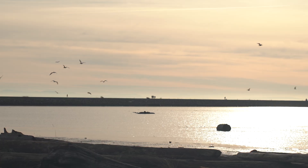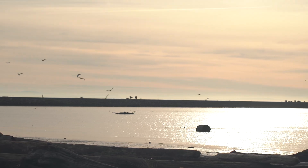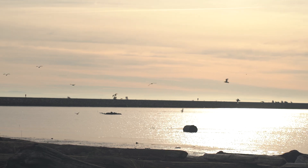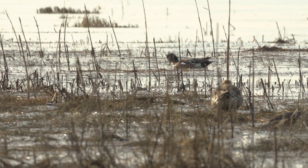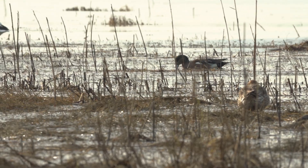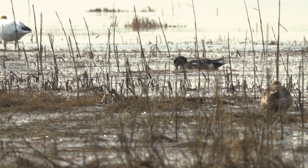The Fraser Delta has been extensively modified, and sediment delivery to these foreshore ecosystems has been limited by ongoing dredging and river training structures. With the Sturgeon Bank Sediment Enhancement Pilot Project, we're trying an innovative method to add new sediment to the Sturgeon Bank foreshore to restore tidal marsh and support coastal flood protection for the city of Richmond.